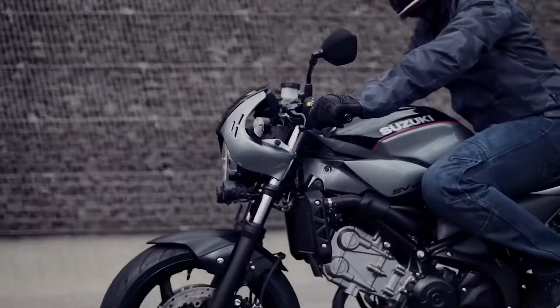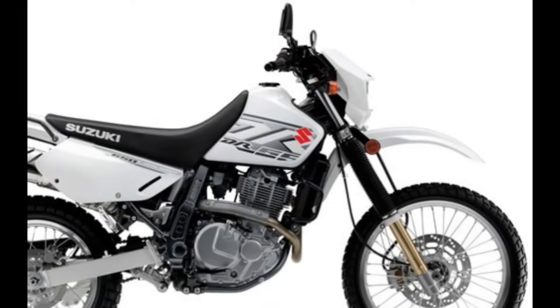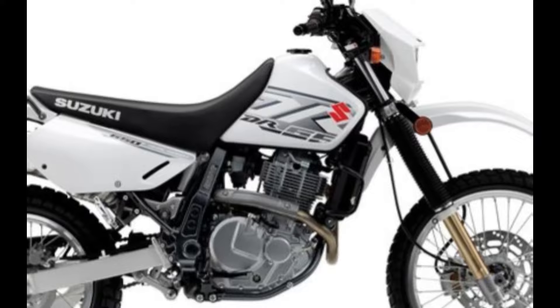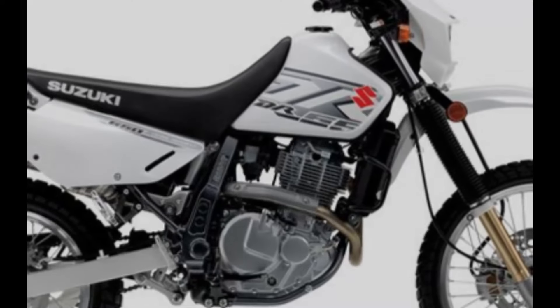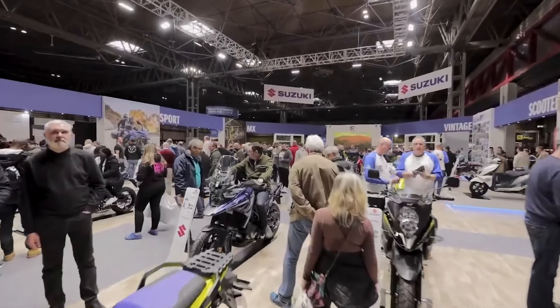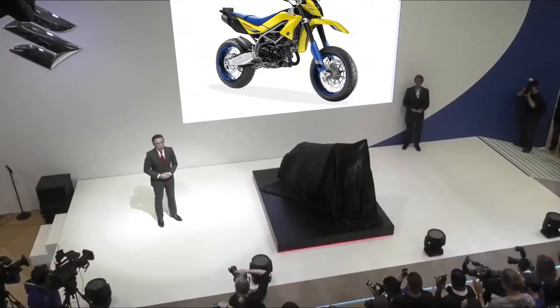Call to action: ready to experience the power of Suzuki's DrZ650 SM V-twin Supermoto? Visit your nearest Suzuki dealership today, schedule a test ride, and embark on a journey of unrivaled excitement. Don't miss out on the chance to dominate the road with Suzuki's latest masterpiece.